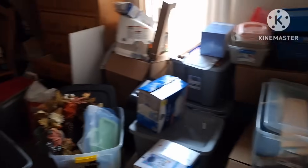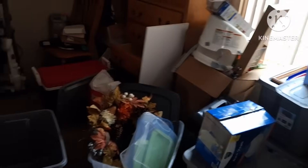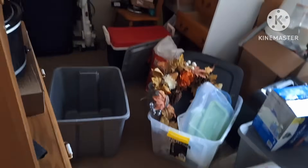My spare room is a disaster. I gotta restack these boxes because I've been going through things. Sorry it's dark, but I've been going through boxes. That dresser is coming with me, and there's a nightstand back there that's coming with me too.